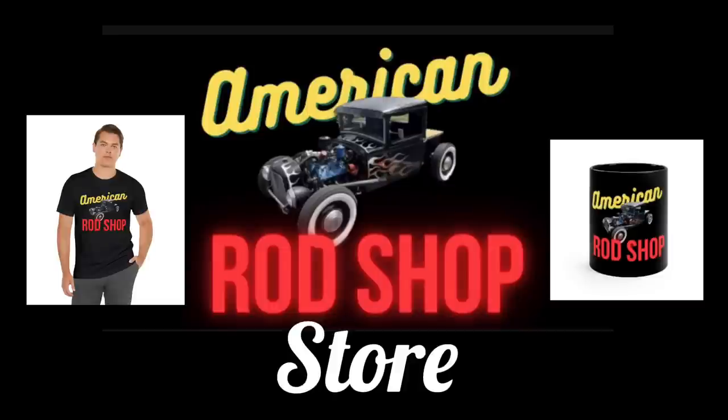I also wanted to mention the American Rod Shop store — you can find the links in the description. There you can find t-shirts, mugs, mouse pads, posters, and much more. All the profits go back into the channel and it's a great way to show your support.